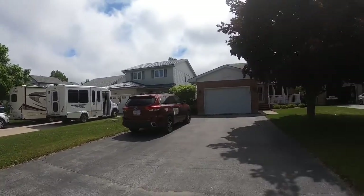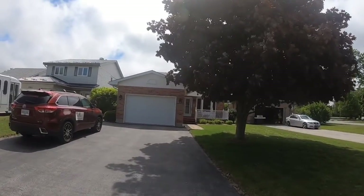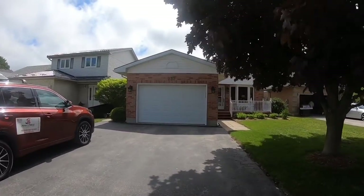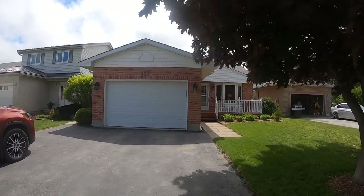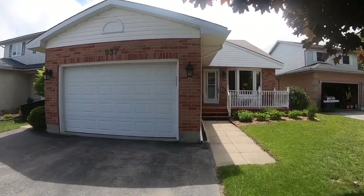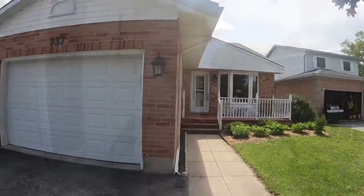Hey folks, Jason Steele, broker, your Sauble Shores real estate representative, coming to you on location at 937 Waterloo Street in beautiful Port Elgin. Just over my shoulder, that's Northport Public School. This is an amazing home — we're going to get you an aerial view, a view of the backyard, and then take you inside. The location and the house just make this so ideal.